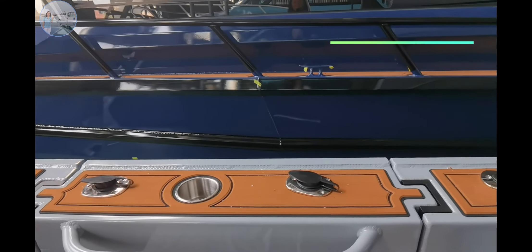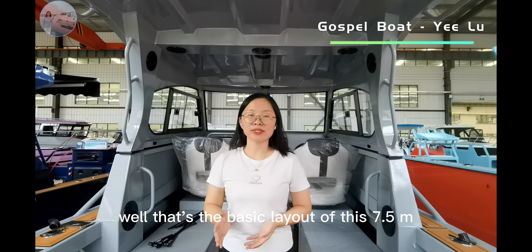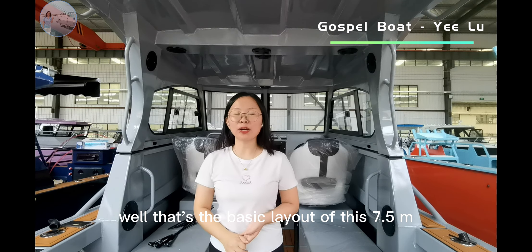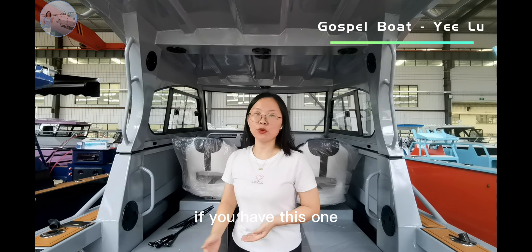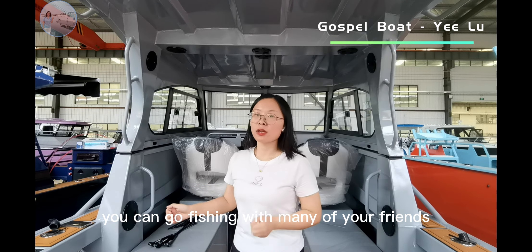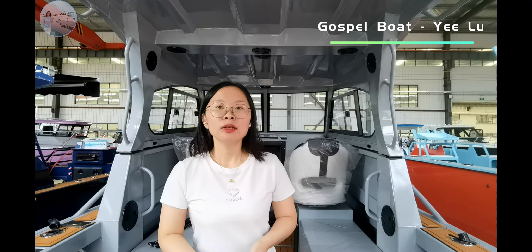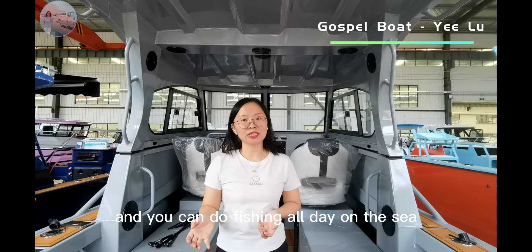There are also cup holders and rod holders on the side. That is the basic layout of this 8.5 meter pro-fisher boat. If you have this boat, you can go fishing with many friends, with more seating area, and people can relax and do fishing all day on the sea.